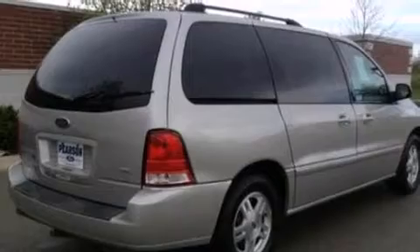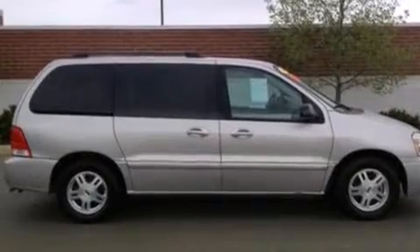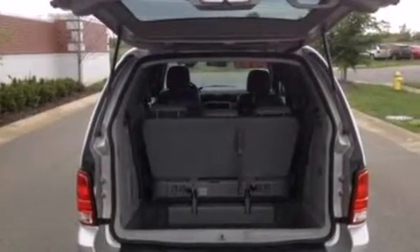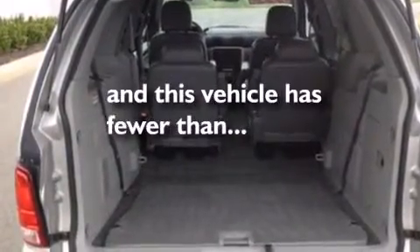A multi-function display, air conditioning, cruise control, a CD player, leather seats, a passenger side vanity mirror, a passenger side airbag, a split folding rear seat, full power accessories, and this vehicle has less than 52,000 miles.